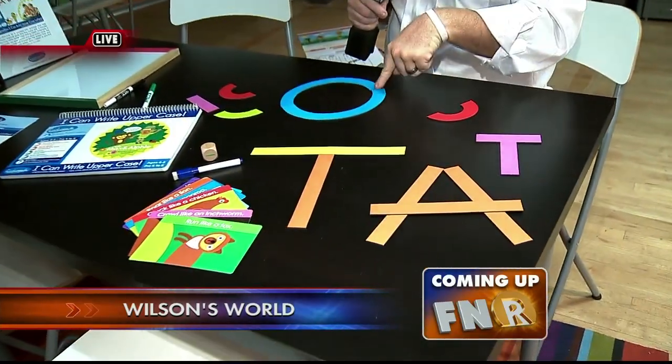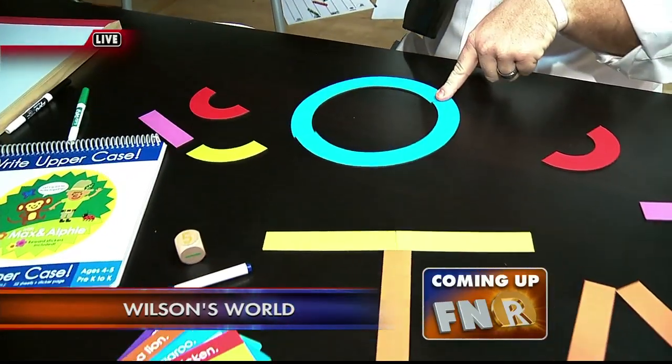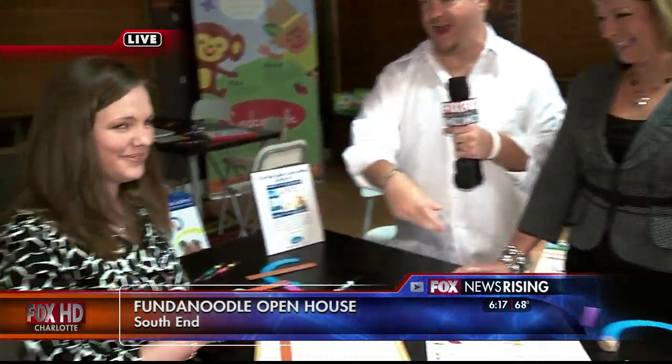It's time to check in with John Wilson, who's out and about this morning talking education. He's at a place with a really interesting title — Fundanoodle. Good morning! Fundanoodle — I just like saying it, and you and your kids may like doing it too. We're over here in South End this morning. They're gonna have an open house a little bit later on. We'll tell you about how you can come check it out. We are joined now by two occupational therapists.